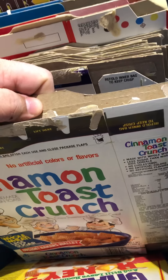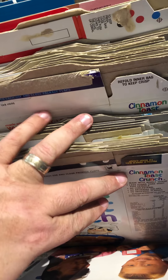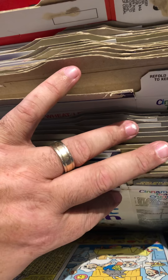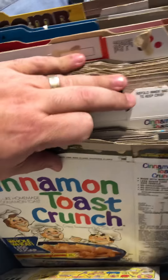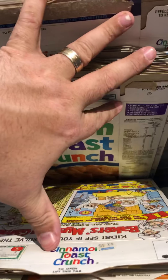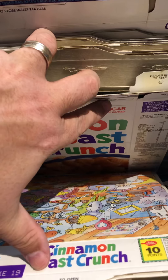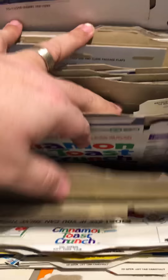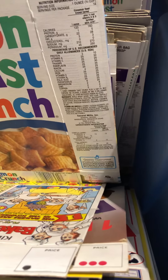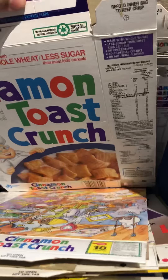No expiration date. I don't see one on that one. I don't see any expiration dates on these Cinnamon Toast Crunches. Maybe they're just good forever. Oh, here's a 92 — so this one says 92. It has a 91 copyright, so maybe those early Cinnamon Toast Crunches...